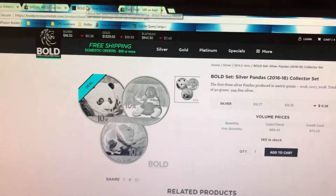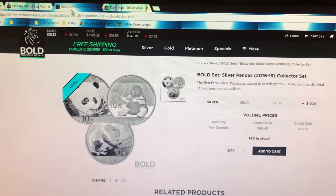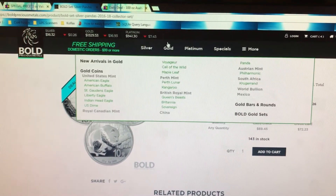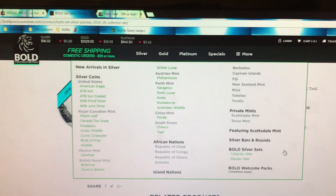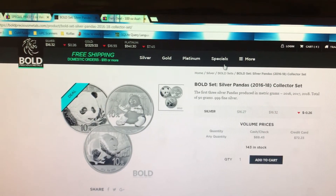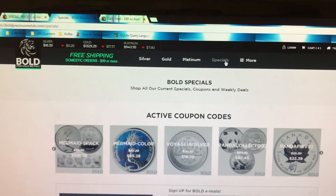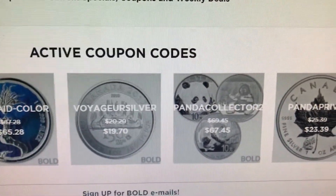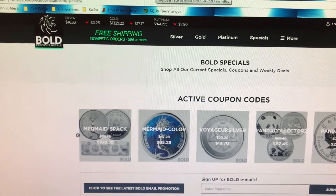The next thing I want to show you is something I came across that Bold just started offering today. This is their panda set, and if you go over to their specials you'll see that the pandas are on sale. There's a coupon code — I'm going to zoom in on it for you — Panda Collector 2. If you put that in at checkout, that takes $2 off of that panda deal set.